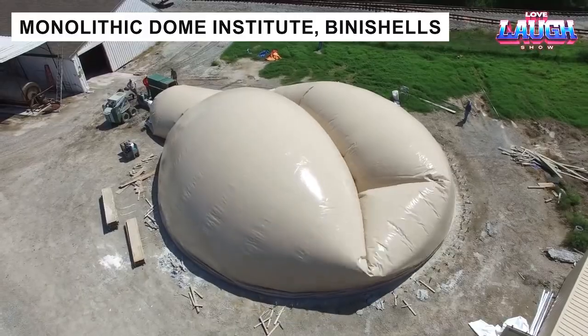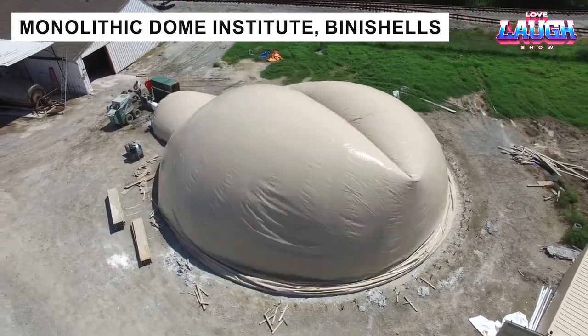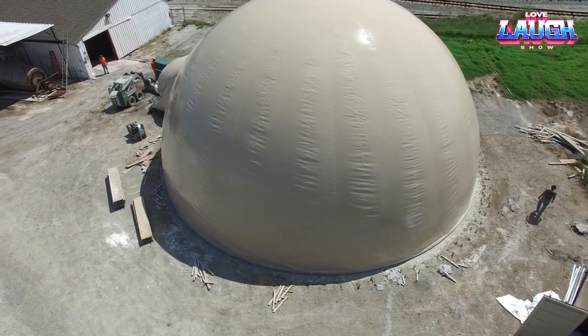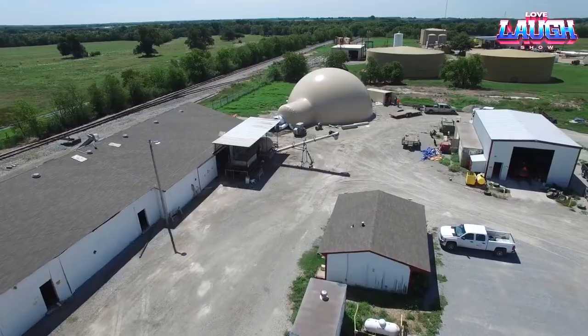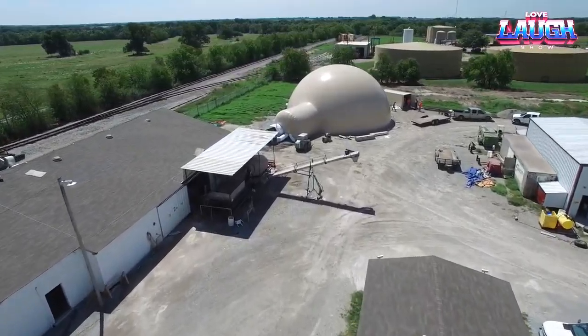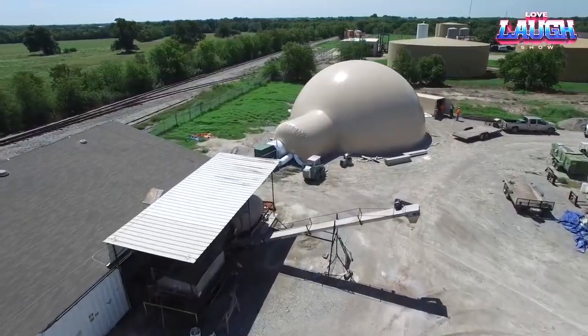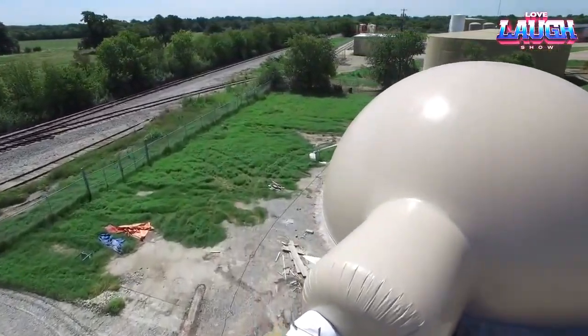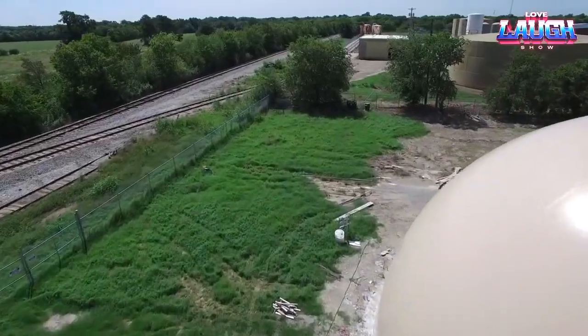US specialists are not lagging behind. The company Monolithic Dome Institute is engaged in the construction of such domed structures. They use a variety of materials — concrete, steel, polyurethane, etc. — which combined with the inflatable form allow them to create a wide range of structures, from school stadiums to cottages.